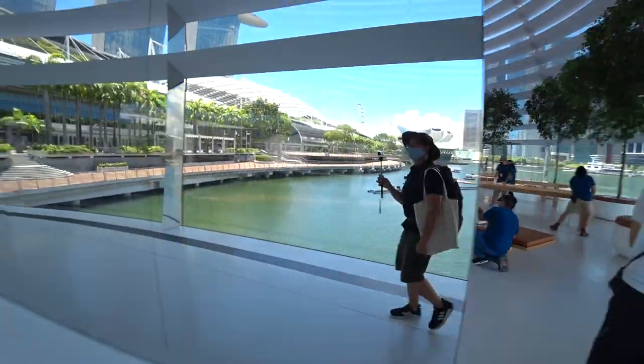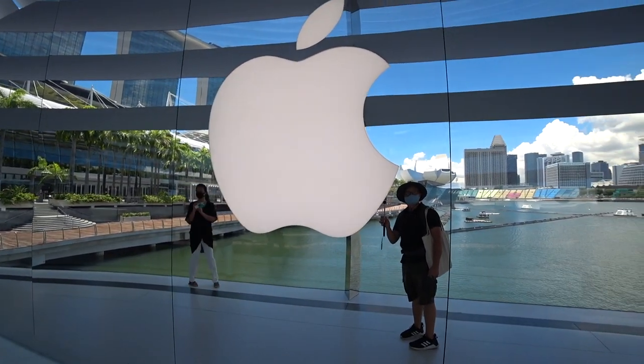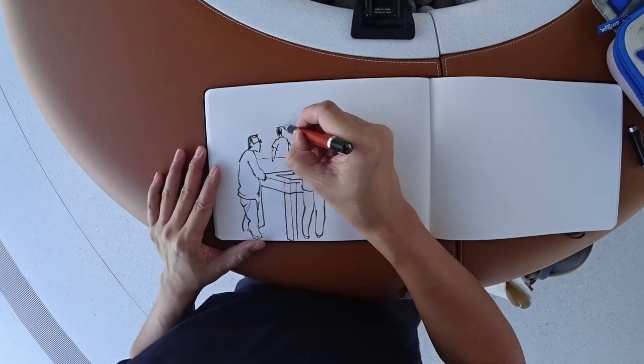I think I can squeeze in a sketch. The staff here have been very nice about it. So I'll be pointing my sketchbook towards a huge display screen for an interior shot of this dome.